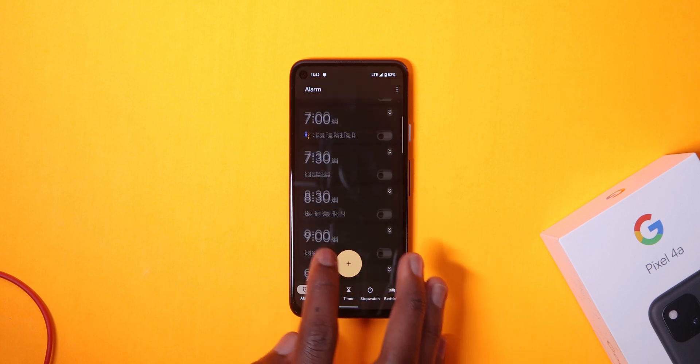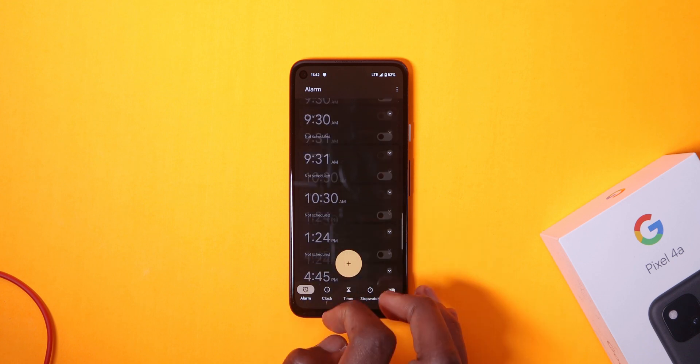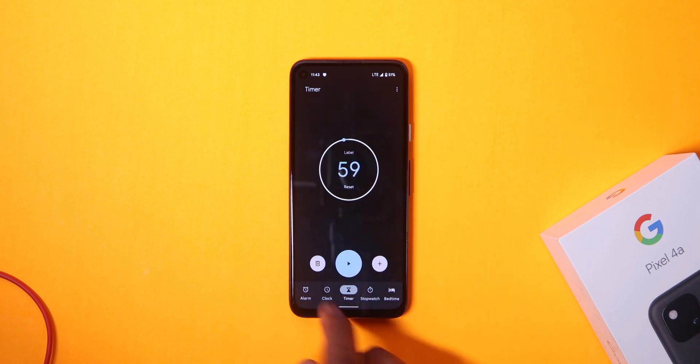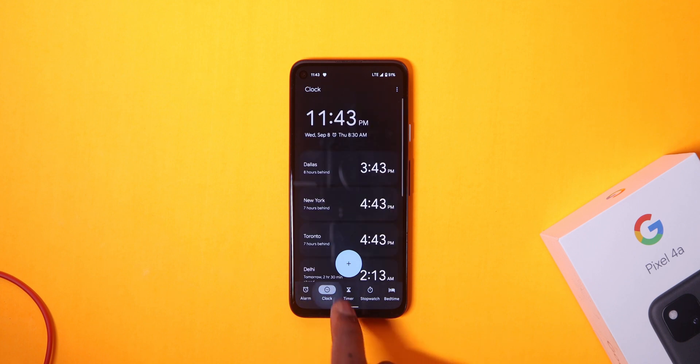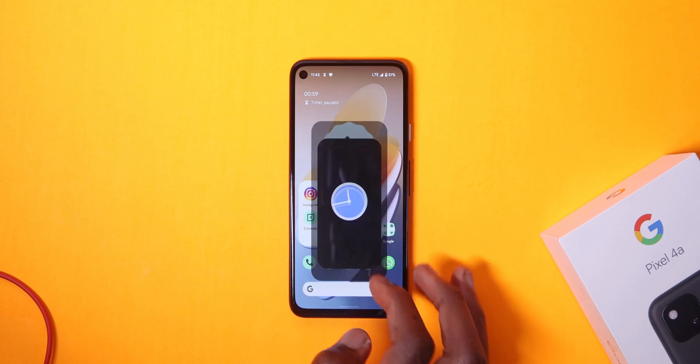Hopping onto the clock app, you can see that the Material You dynamic theming system is adopted here and it looks beautiful. When we change a wallpaper or the color theme, the accent colors shift to the one we've just selected, and this affects the clock widgets too.